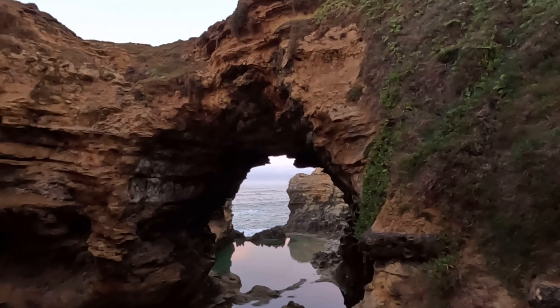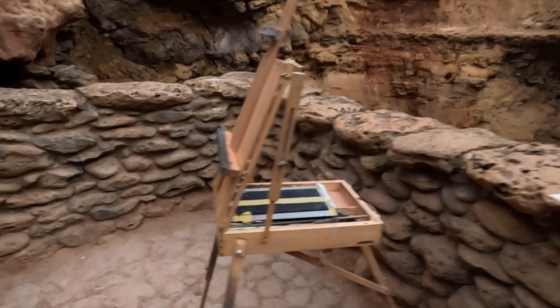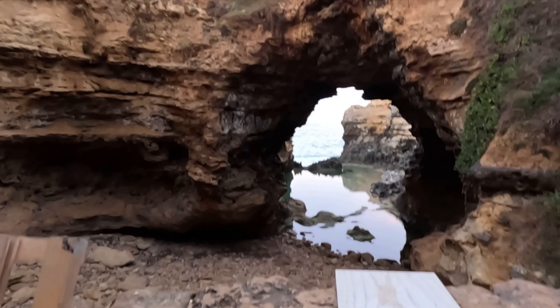Hey everyone, today I am at the Grotto. I made sure I got here really early — it is basically first light, just before sunrise. I've got here early because the Great Ocean Road is way too popular for my liking. I'm going to be doing a painting of the Grotto, hopefully pretty quickly. It is also a weekday, so there'll be slightly less tourists. This is what we'll be painting — it's beautiful, isn't it. I've left my easel here, just slightly to the side, and I kind of have the best view.